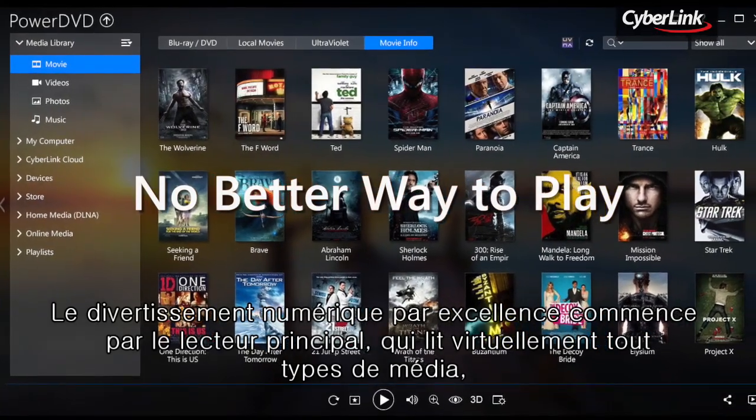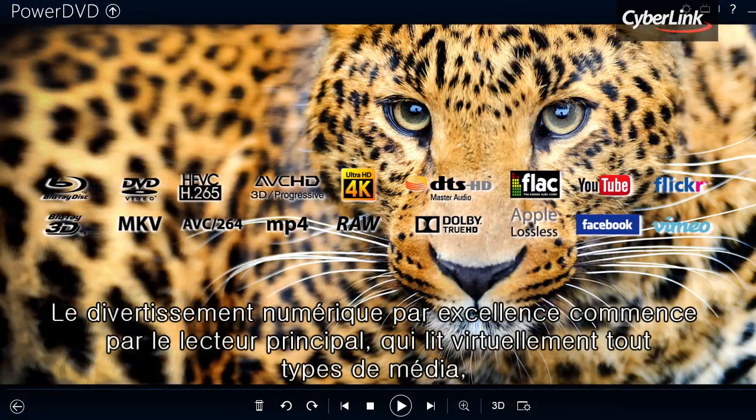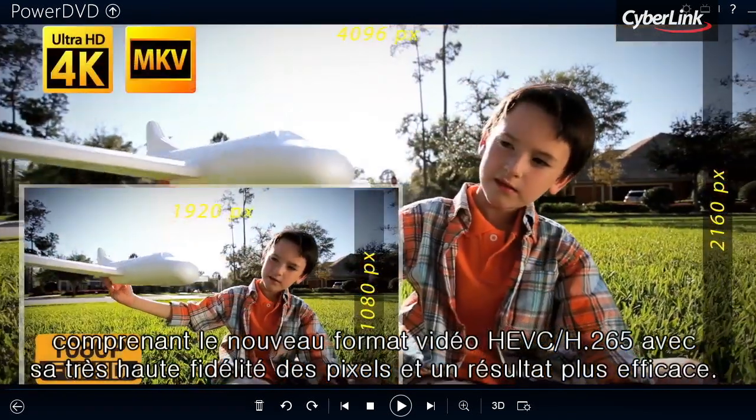Stunning digital entertainment starts from the central player, which plays virtually all types of media, including the latest HEVC H.265 format, with its higher quality pixel fidelity and more efficient delivery.